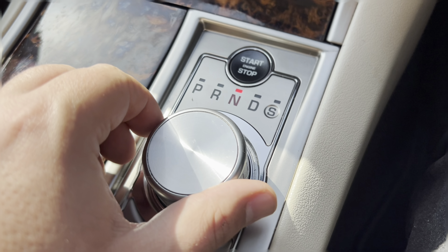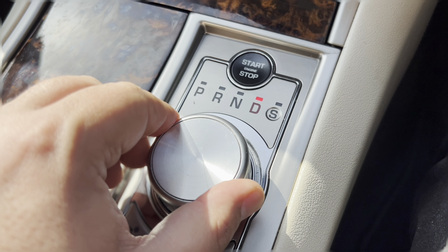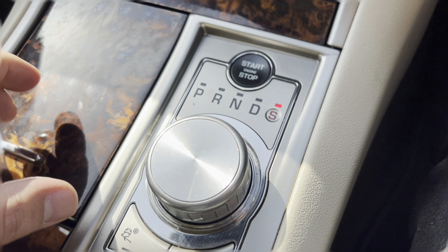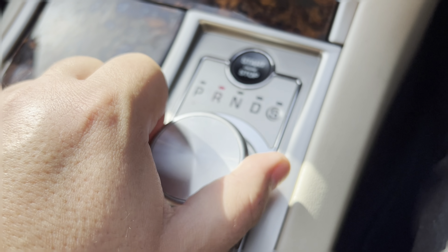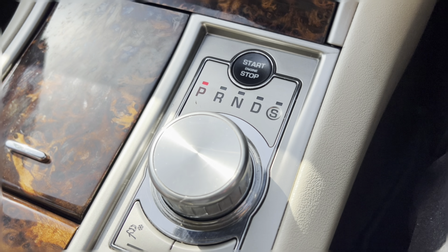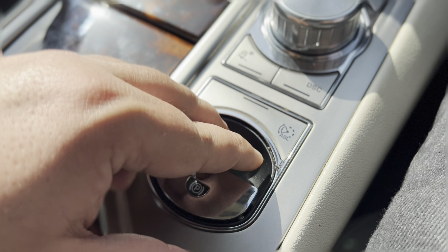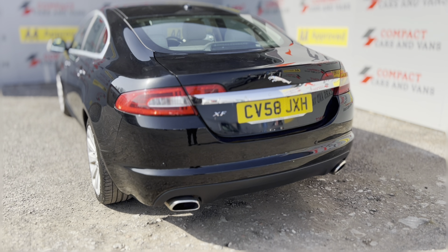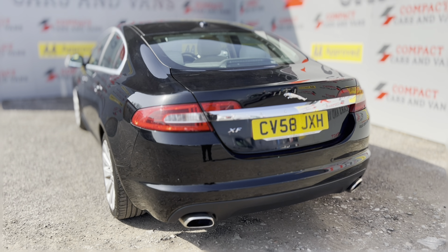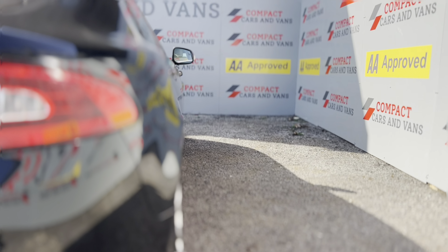The sport mode function on the gearbox really does allow you to take full advantage of the engine's performance, and the aluminium alloy finish of the controls really does scream quality and adds to the overall experience. And despite all of this specification and power, up to 38 miles per gallon on the combined cycle is possible.